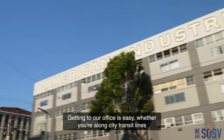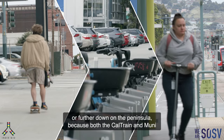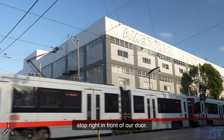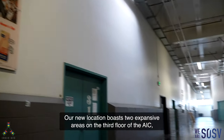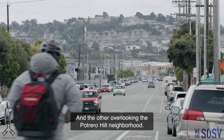Getting to our office is easy, whether you're along city transit lines or further down on the peninsula, because both the Caltrain and Muni stop right in front of our door. Our new location boasts two expansive areas on the third floor of the AIC, one with views of the San Francisco Bay and the other overlooking the Potrero Hill neighborhood.